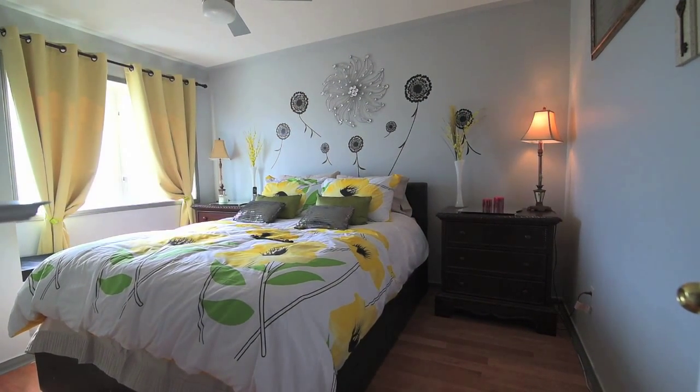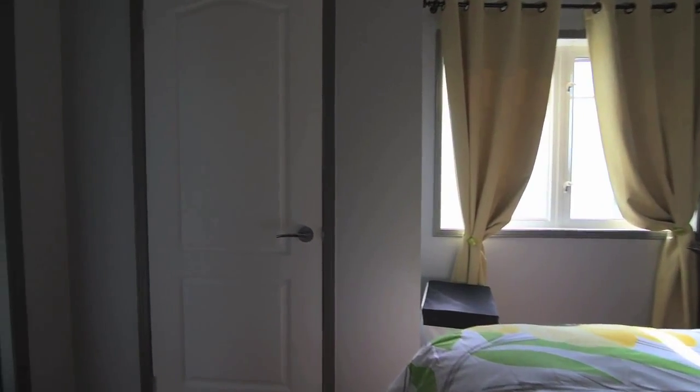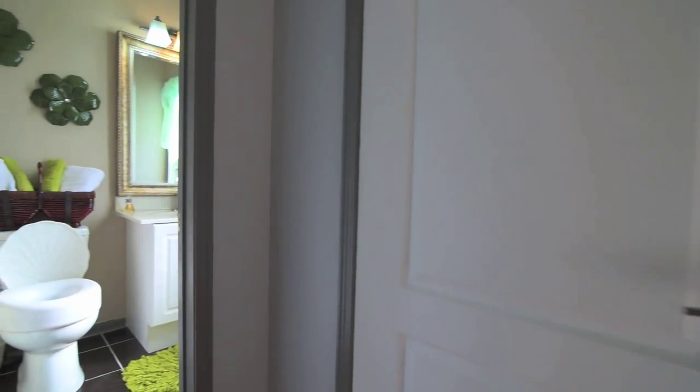The sun-filled master bedroom is finished with hardwood floors and features ample closet space, a ceiling fan, and a three-piece en suite.